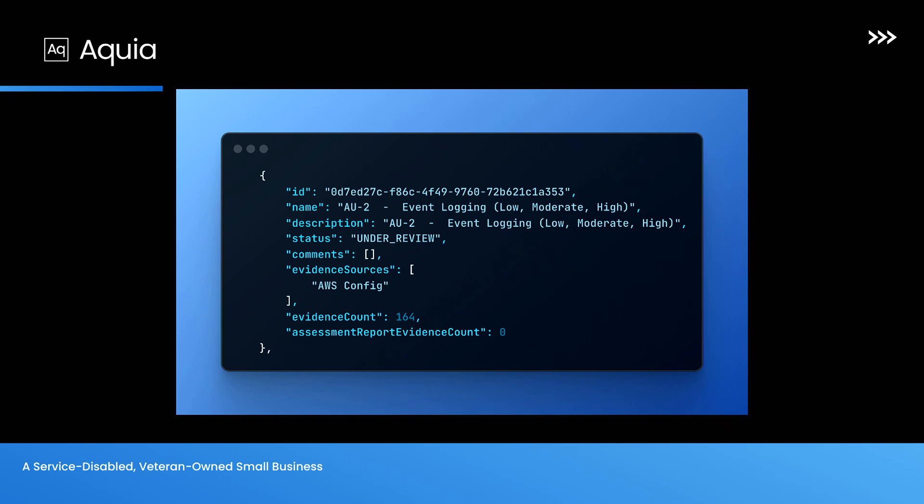This is a snippet of some of our IAC for configuring Audit Manager. There's a lot more that goes into this; the API is a little finicky, but we have some really smart people who have worked together to put this together.